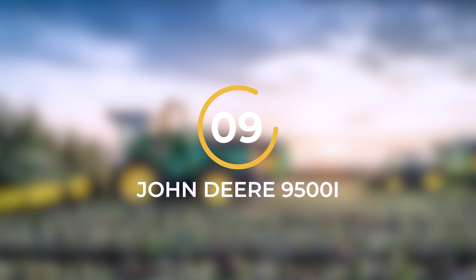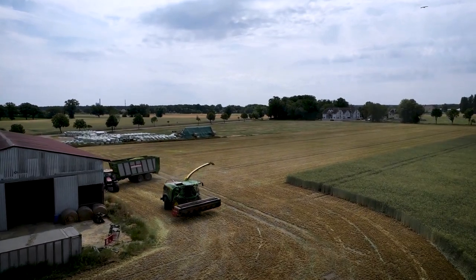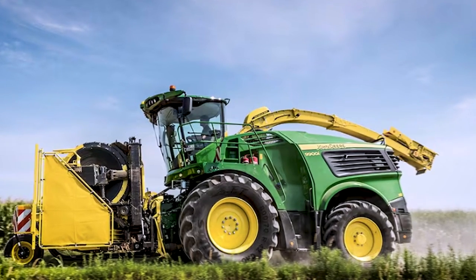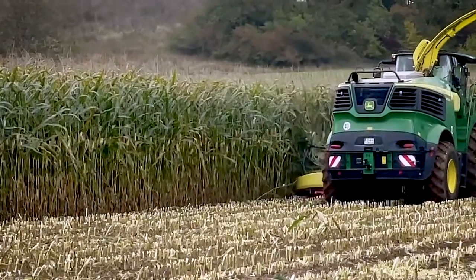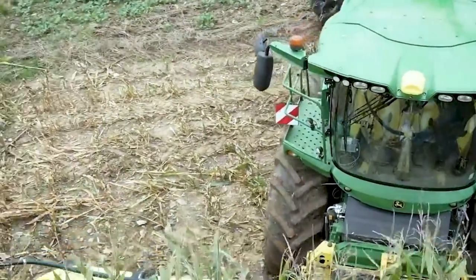Number 9: The John Deere 9500i. The John Deere 9500i is an impressive combine harvester designed to meet the demands of modern agriculture. This advanced machine is equipped with state-of-the-art technology and features that ensure efficient and precise harvesting. With its cutting-edge design and powerful capabilities, the John Deere 9500i is a true workhorse in the field.